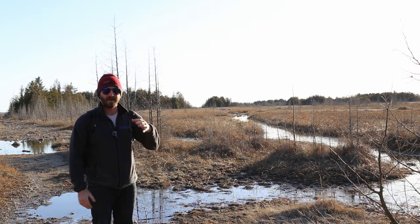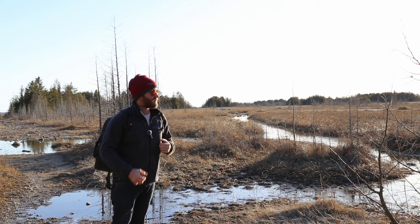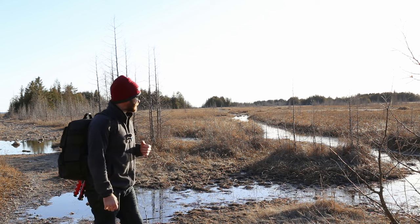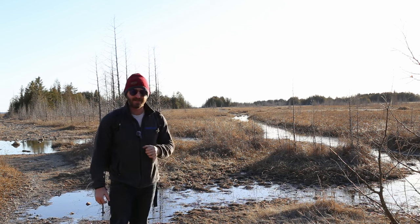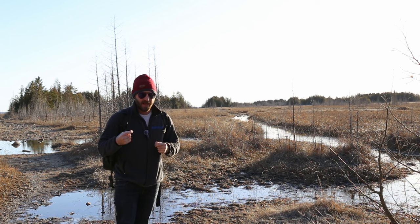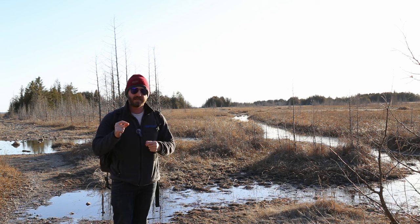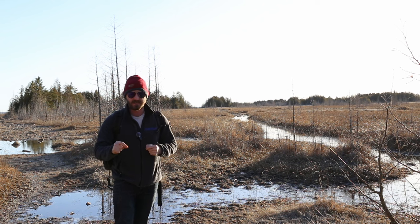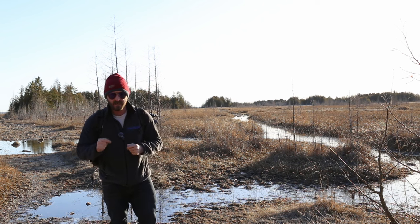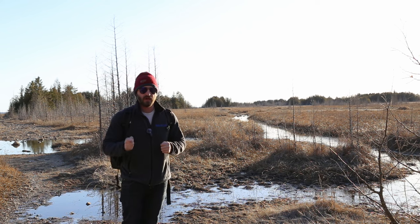Hey everyone, welcome to a new video and happy Dark Sky Week. I am out here at Wilderness State Park up by Mackinac City. I took the big plunge on driving up here and I'm after one of the hardest landscape astrophotography shots to get — and that is a double Milky Way arch.